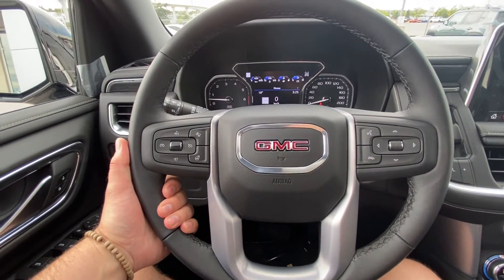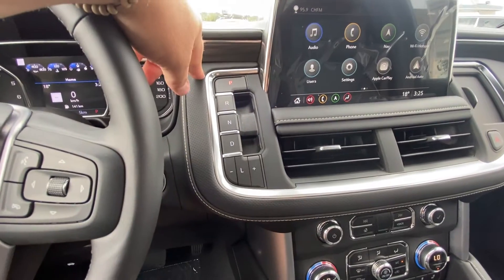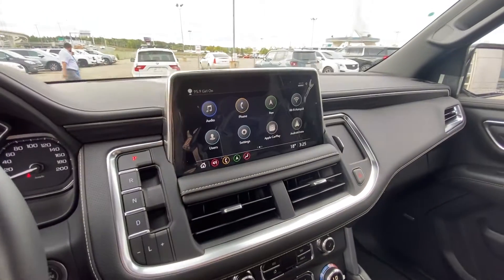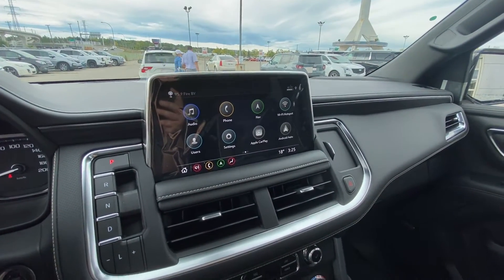The vehicle is equipped with a leather-wrapped heated steering wheel with forward collision warning and audio controls. Push button ignition, and the column shifter has been switched to a button system on the dash. There is a 10.2-inch touchscreen with navigation, Apple CarPlay, and Android Auto all available.